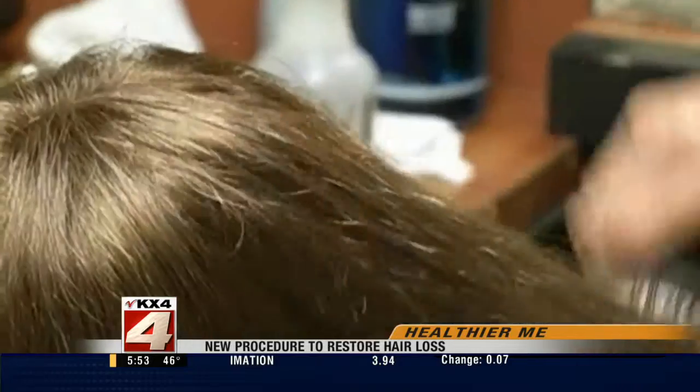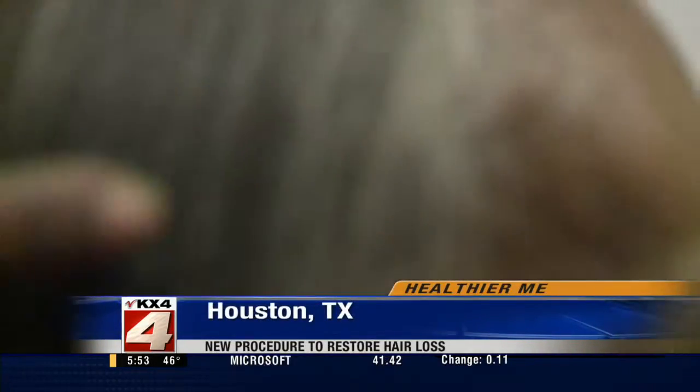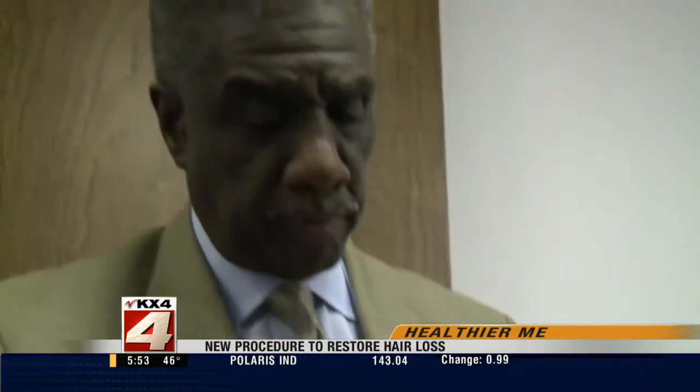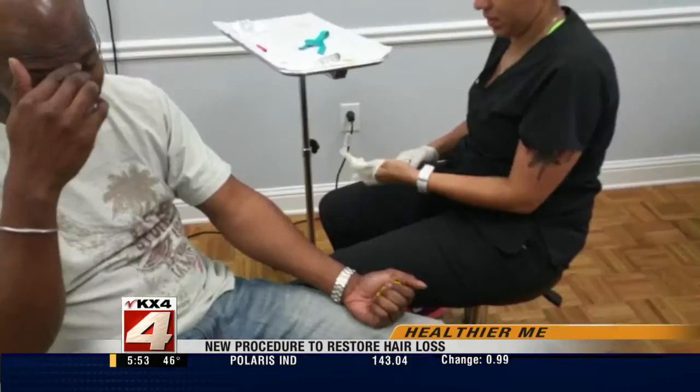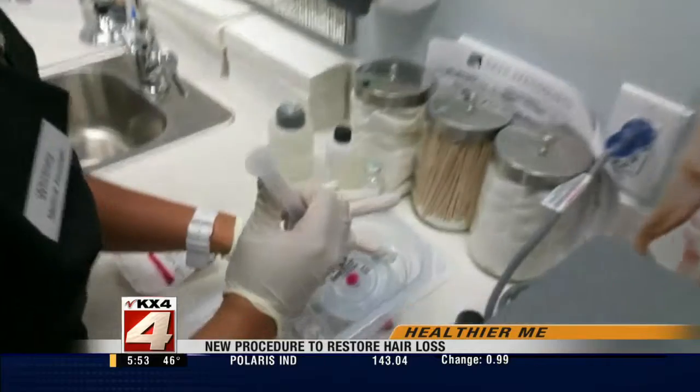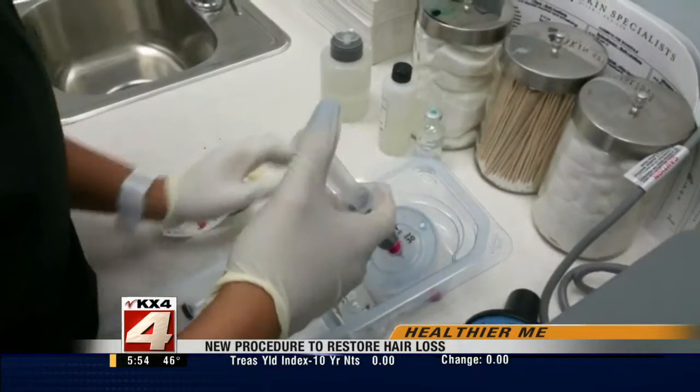Long, luscious locks are a classic sign of youth and beauty. But Jacqueline Hall says that hers has been sparse in the past five years. Rodney Barnett says stress, chemo, and illnesses drive several patients into his office every month for this treatment, and he says most of them are women.